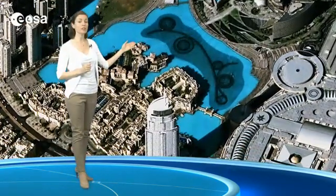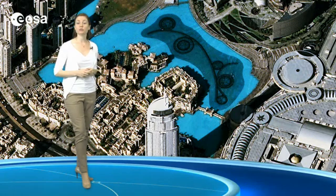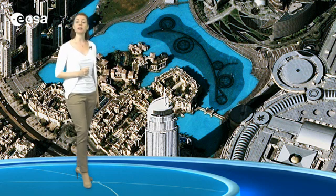Zooming in on the lake, we can see the curves and circles of the Dubai Fountain. The choreographed system shoots water 73 meters into the air while accompanied by music. The building, lake and fountain are part of a development called Downtown Dubai. Covering an area of 2 square kilometers, the complex is estimated to cost 20 billion US dollars.